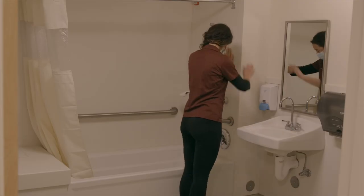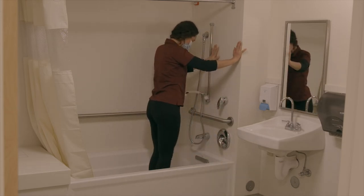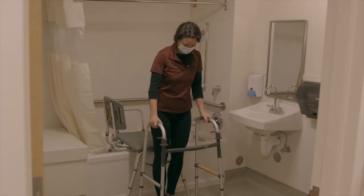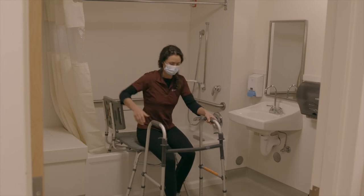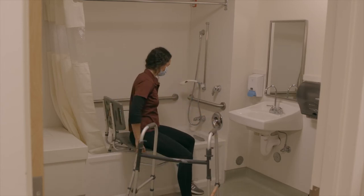You may shower when approved by your doctor. You and your occupational therapist will discuss the correct technique for getting in and out of your shower stall or bathtub at home. We often recommend grab bars, tub transfer benches, and shower chairs to reduce the risk of falling in the shower.